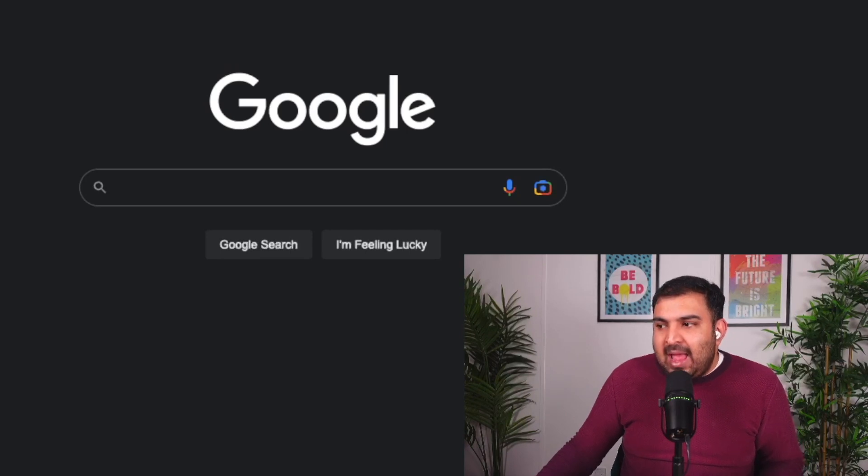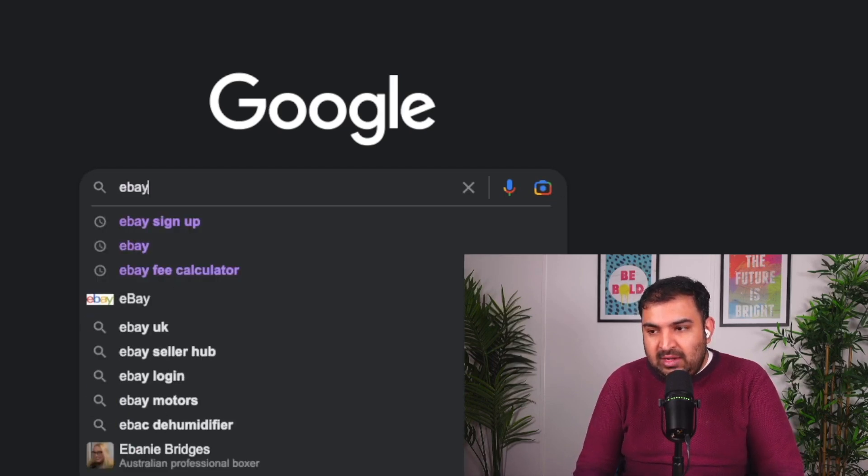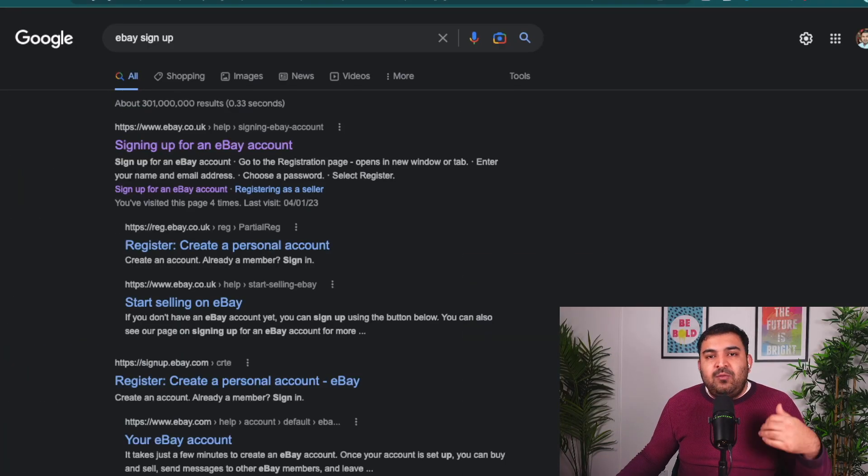On my screen right here I'm at Google. Depending on whatever country you are, as long as eBay is natively available there, just come to Google and search eBay sign up. If you are in the UK, make sure you're creating an account on ebay.co.uk. If you're in Italy, make sure you're on ebay.it. If you're in the US, you need to be on ebay.com. The process is going to be similar across all countries — just click on the relevant link depending on your country.